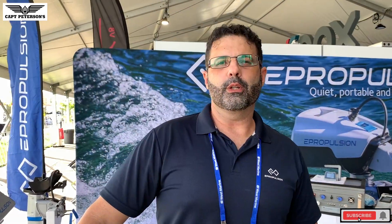Lewis here from Sky Blue Adventures — we're the dealer for E-Propulsion electric outboards and TachyCat inflatable catamarans down in Miami. We also service the Florida Keys, Monroe County, and over in Naples.